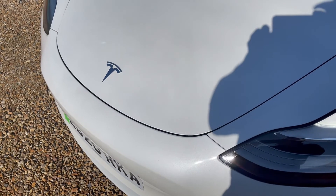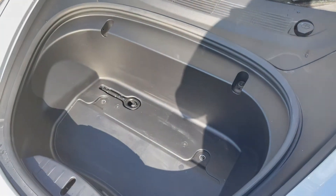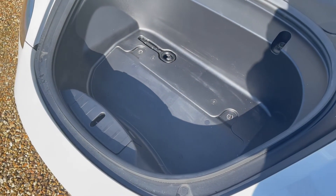Check the trunk and frunk open fine. Check the seals look complete. Note that the trunk seal on the Model 3 now has a cutaway seal on one side due to the powered trunk.